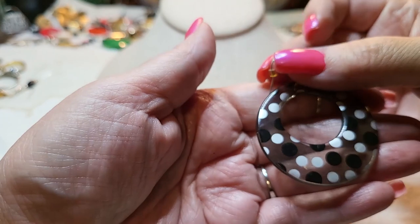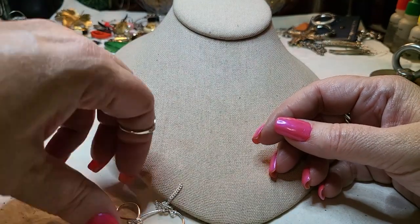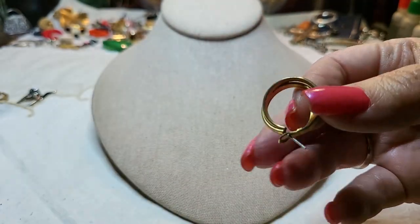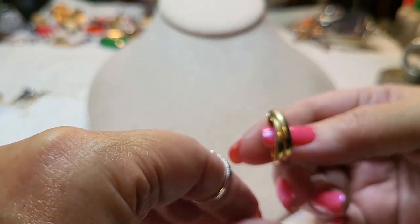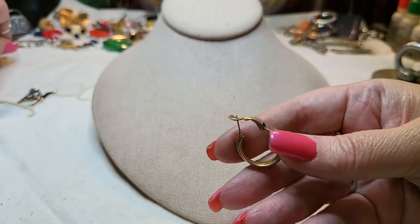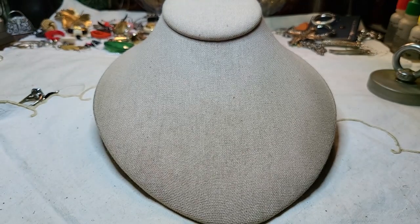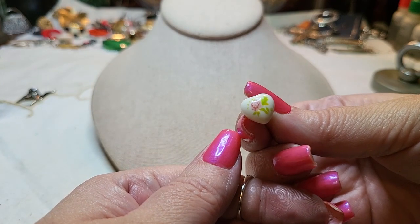Here is an acrylic earring with dots. Another silver tone earring. A gold tone double hoop earring — and here's the match! But these have seen better days, so I'll put that in a craft lot. And here is a post — a little heart with a flower on it.